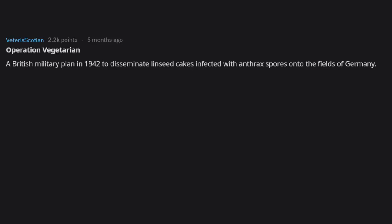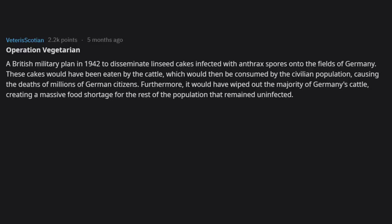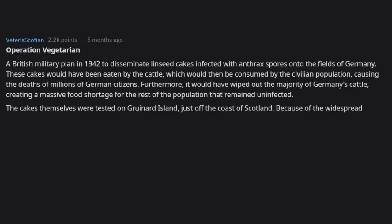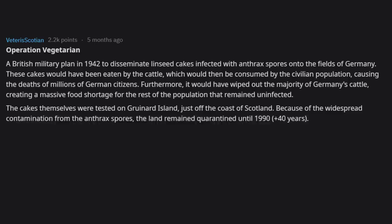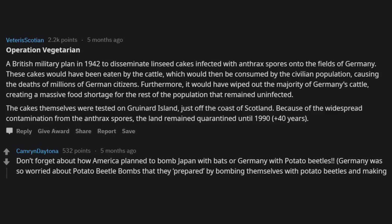Operation Vegetarian was a British military plan in 1942 to spread linseed cakes infected with anthrax spores onto German fields. The cakes would be eaten by cattle, then consumed by the civilian population, causing millions of deaths and wiping out Germany's livestock, creating a massive food shortage. The cakes were tested on Gruinard Island off the coast of Scotland, which remained quarantined until 1990. Also notable: America planned to bomb Japan with bats, and Germany was so worried about potato beetle bombs that they bombed themselves with potato beetles and made their troops practice picking them up.